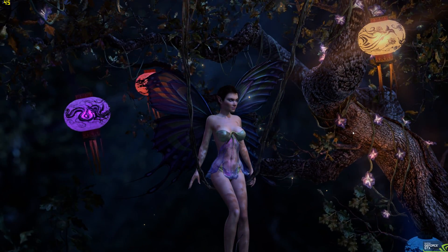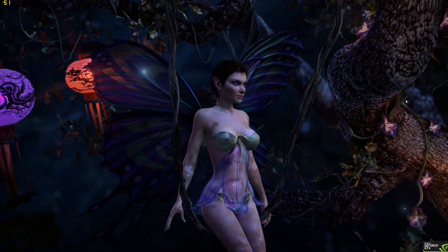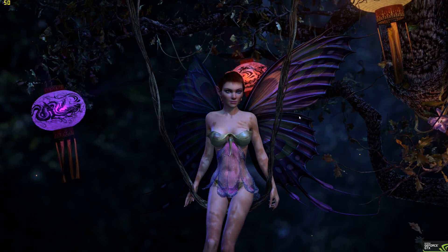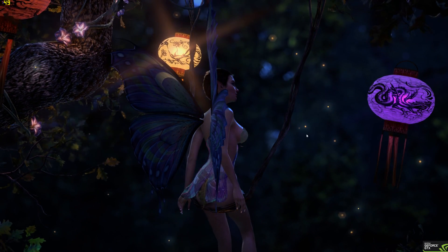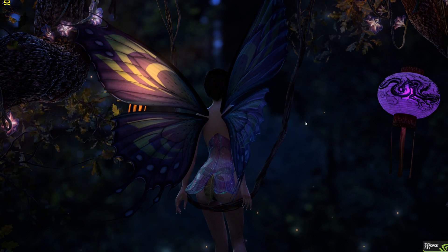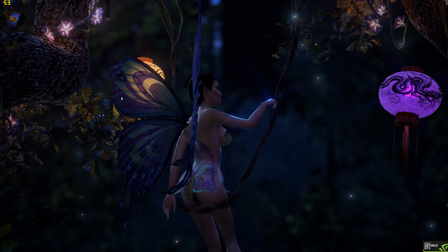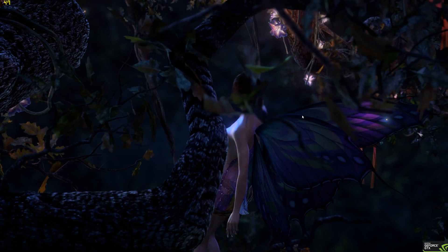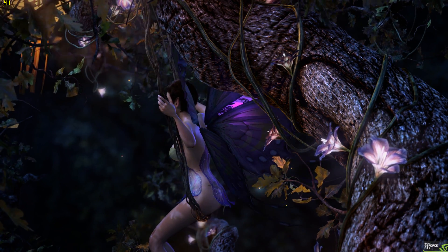This demo is from 2011, I think. So yeah, we're getting into a nice future of gaming for sure. You can see the light sources through the wings. I'm not sure if that's what they're called, to be honest. You can also see the light from the flowers on the trees.